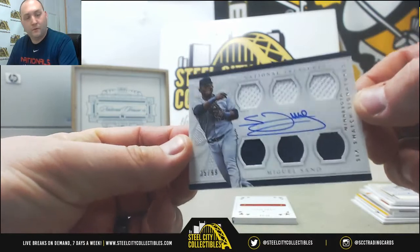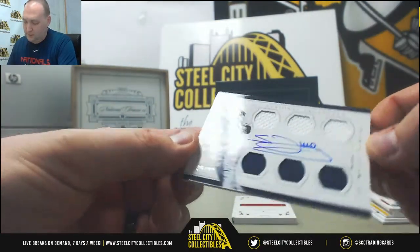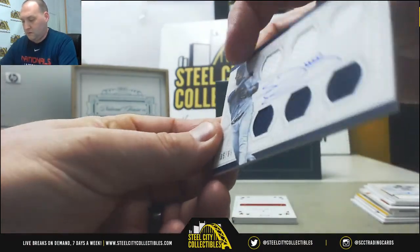Next up, Miguel Ceno — six-piece swatch signatures, 35 out of 99, on-card signature.